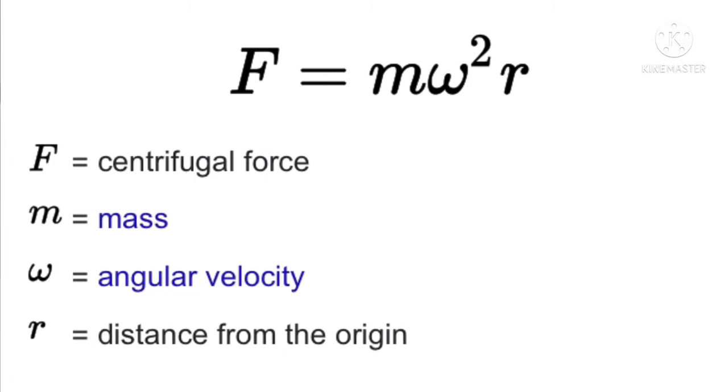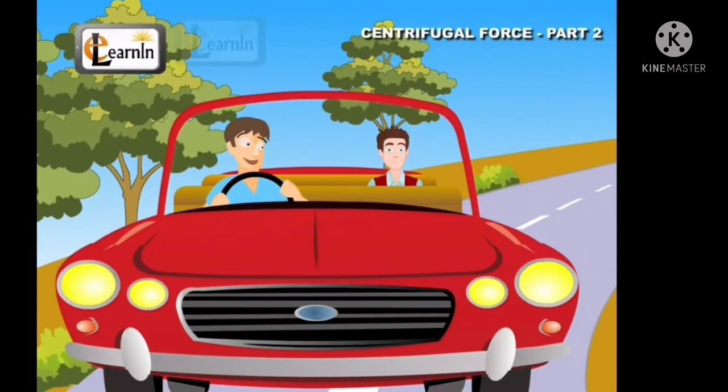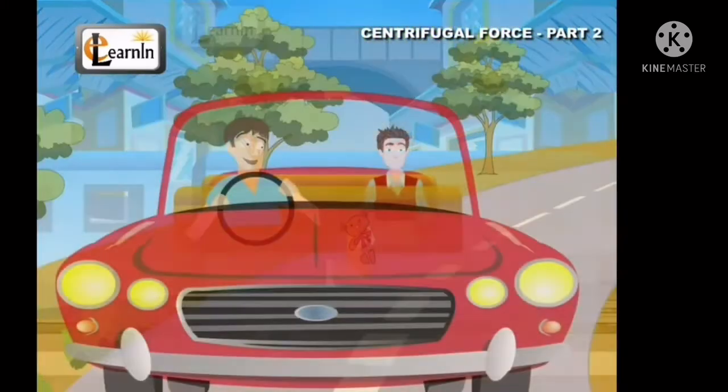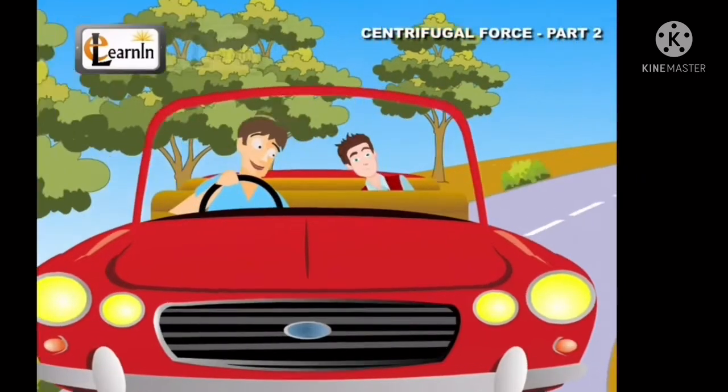The concept of centrifugal force can be applied in rotating devices. If the car enters a curve that bends to the left, the passenger experiences an apparent force that seems to be pulling him toward the right. This is the fictitious centrifugal force.